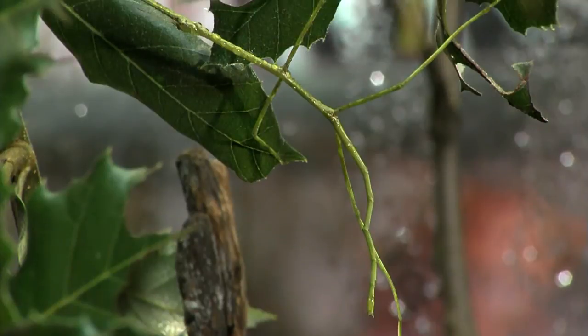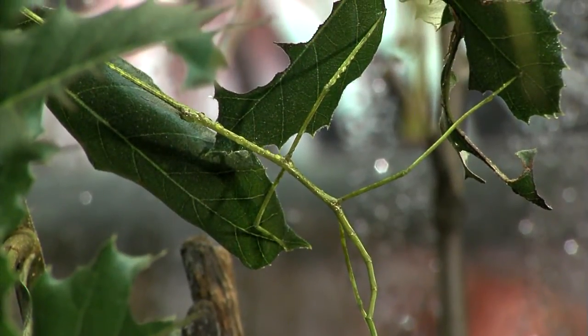Even though I'm holding her, it's hard to tell the stick from the bug. So the next time you're down at the zoo, make sure you look at these guys and the other 108 species of living insects we have at the Cincinnati Zoo. I'm Thane Maynard.